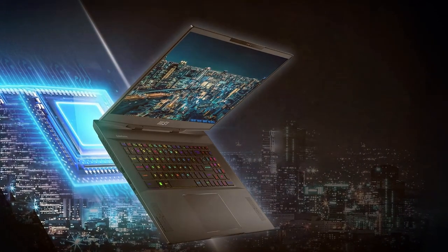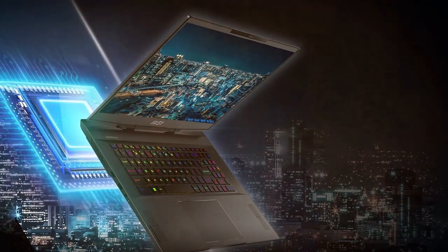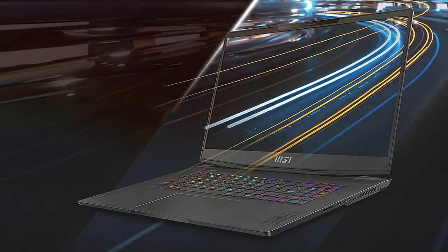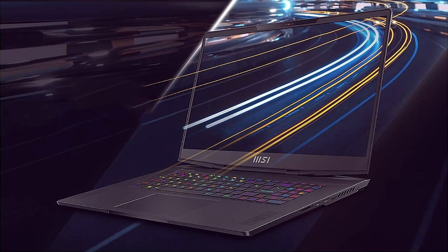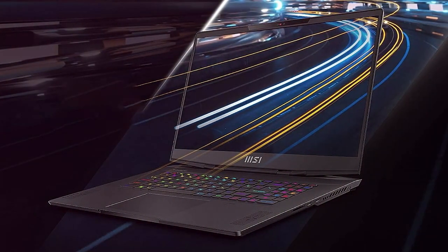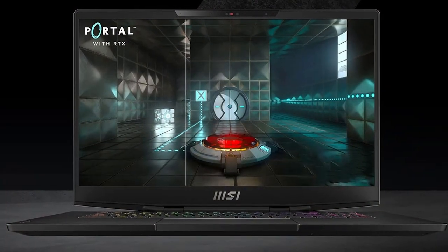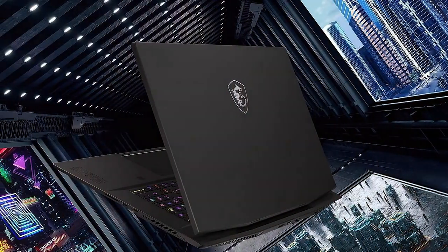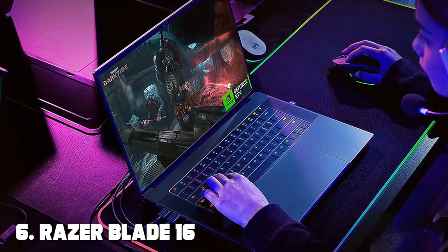The MSI Stealth 17 is powered by the latest Intel or AMD processors and comes with powerful NVIDIA graphics, ensuring you can run even the most demanding games without a hitch. It also boasts a range of connectivity options including Thunderbolt ports and Wi-Fi 6 for lag-free online gaming. In summary, the MSI Stealth 17 offers exceptional design, quality, usability, and durability, making it an excellent choice for gamers who demand top-tier performance.